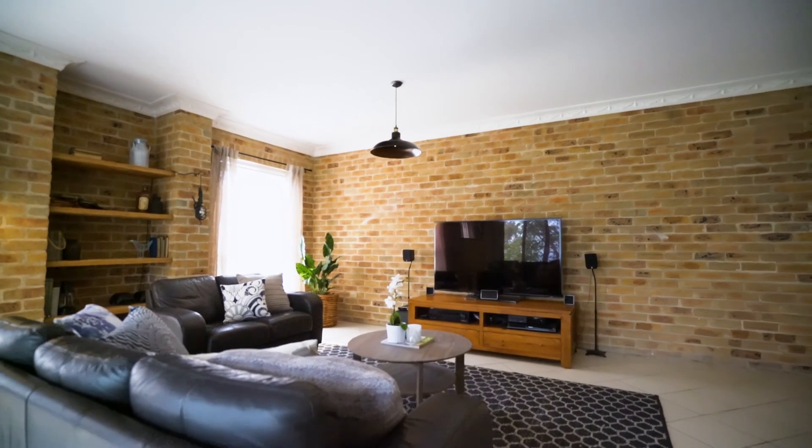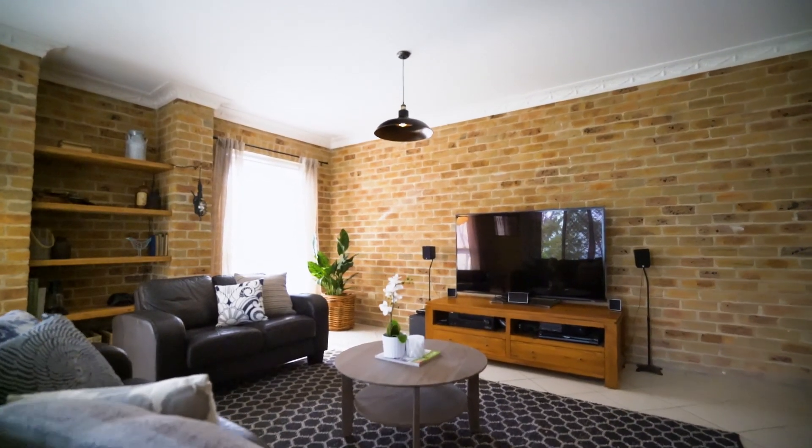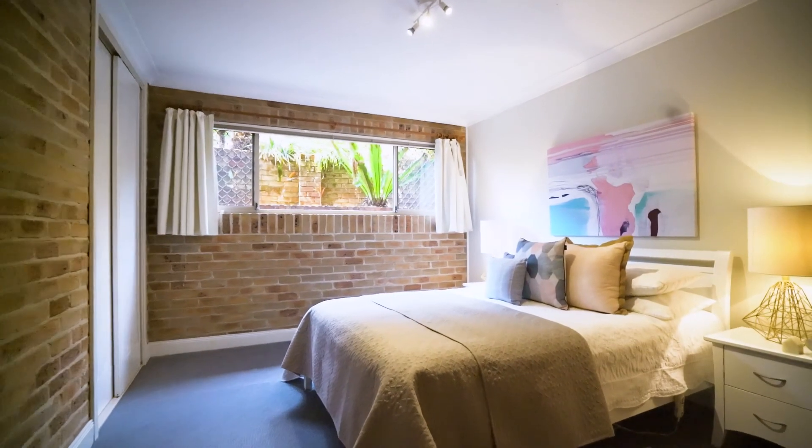The bottom level design is a kids' domain — TV rumpus room, four bedrooms, all with built-in robes and bathrooms.